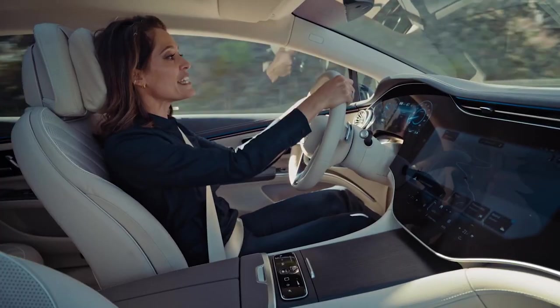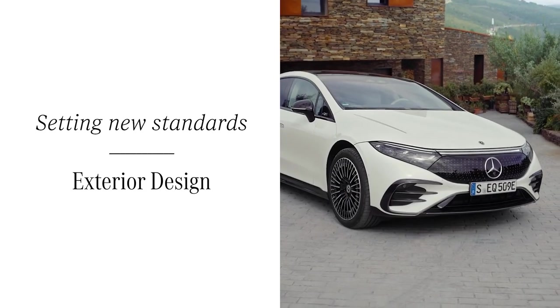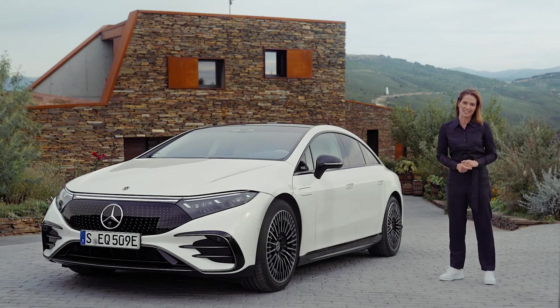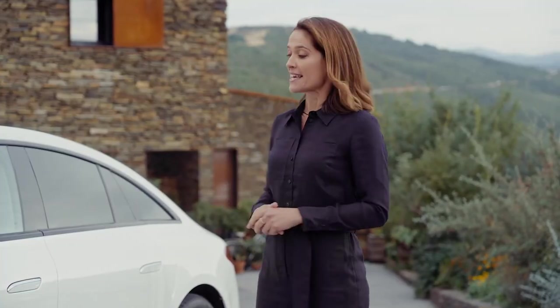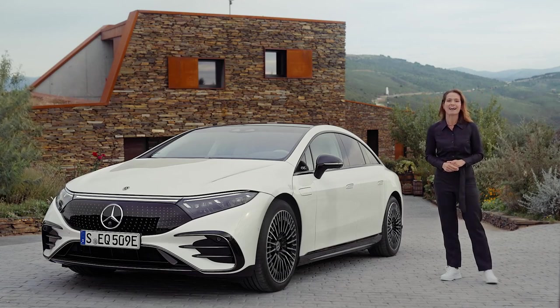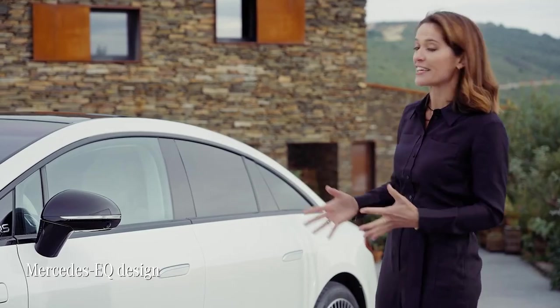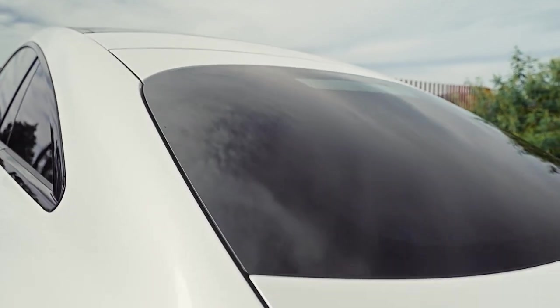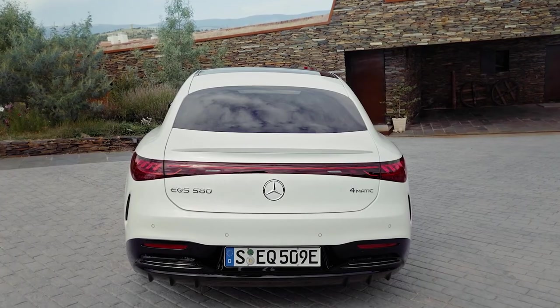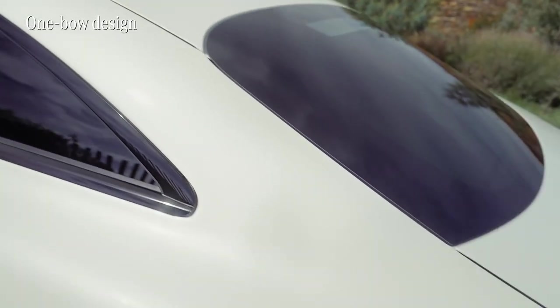The new EQS is setting a new standard for electric vehicles, so it's only fitting that the exterior design tells the same story. Built on an all-electric architecture, it's clearly distinguishable from internal combustion engine cars at first glance. What strikes me first is the EQS's unique appearance with innovative design features that clearly set it apart from conventional design, while still fitting into the Mercedes EQ family. They were clearly looking to the future when creating this car — as of today, Mercedes have set a new aerodynamic benchmark for production cars.